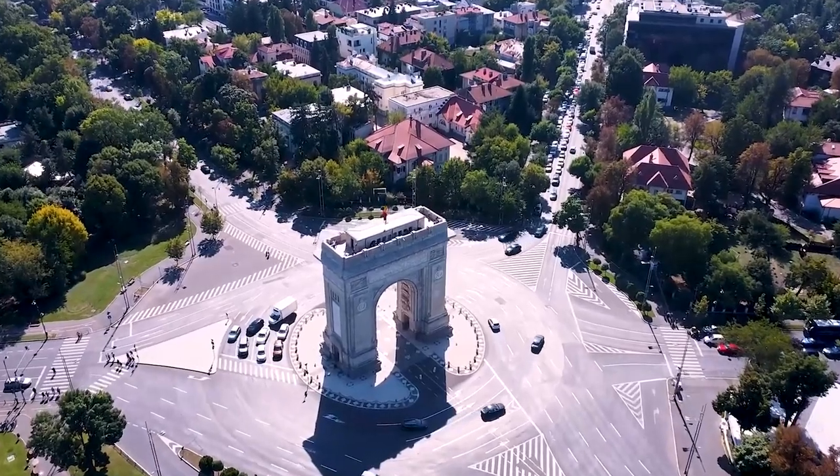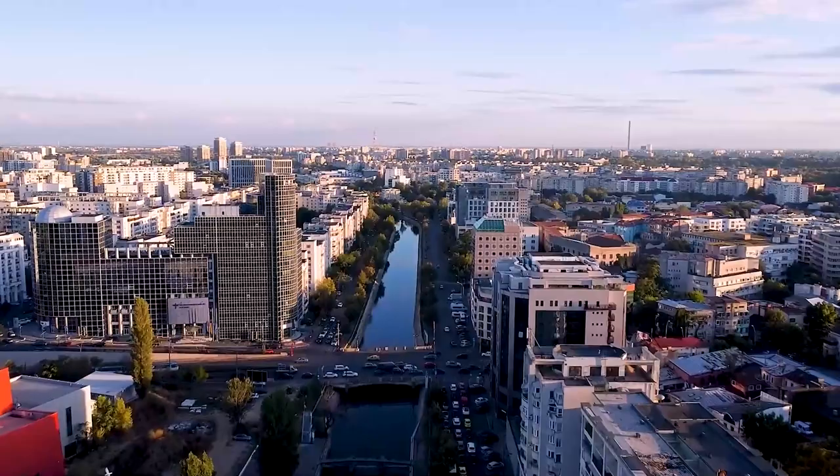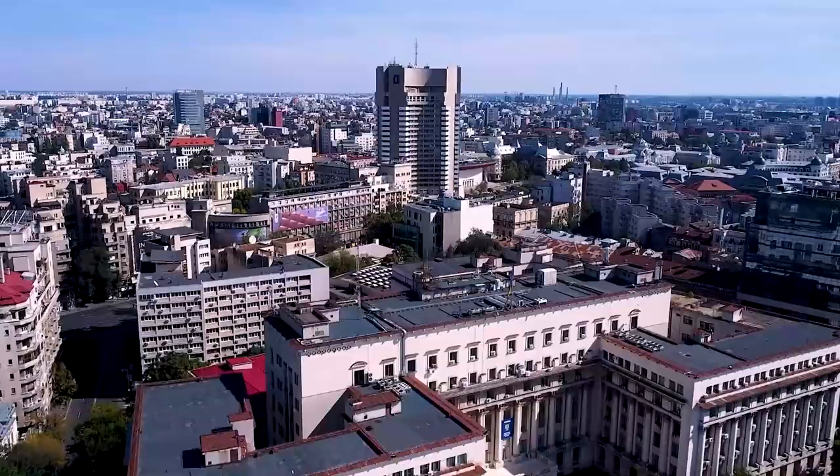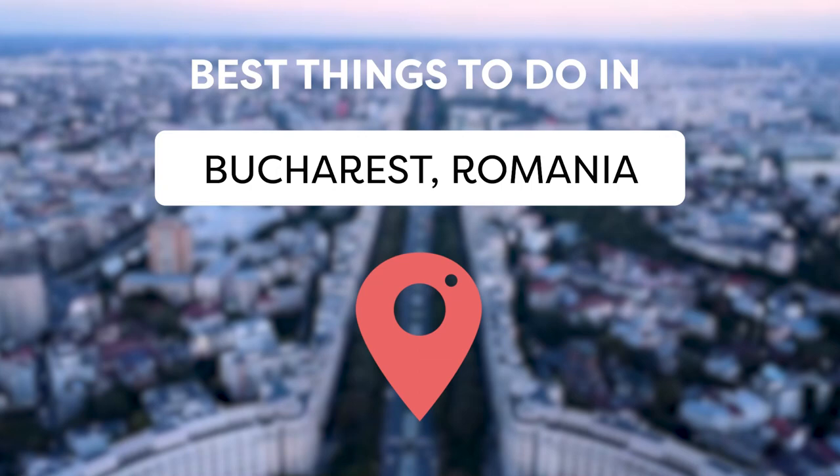Visiting Bucharest, the vibrant capital of Romania, offers an intriguing blend of history, culture, and modernity. As one of the fastest developing cities in Eastern Europe, Bucharest has undergone a significant transformation. Join Viewcation as we present The Best Things to Do in Bucharest, Romania.